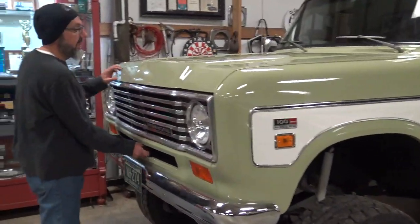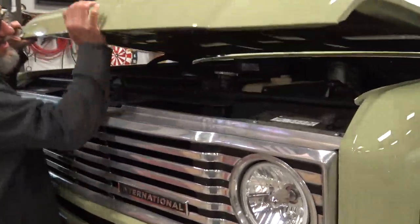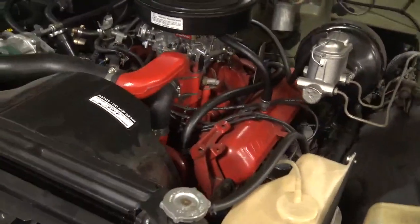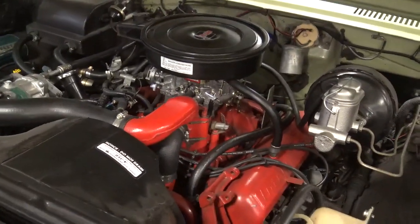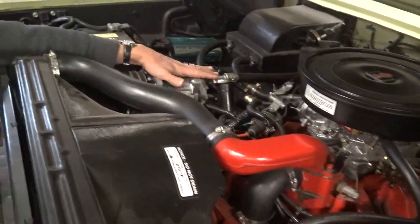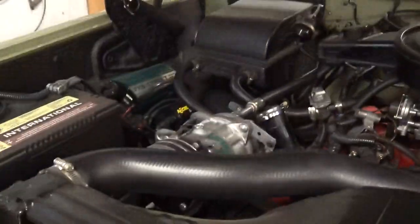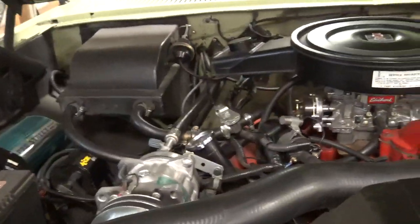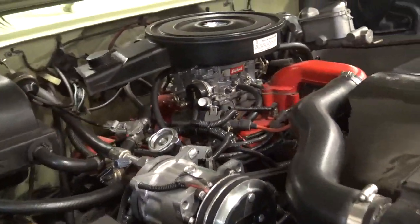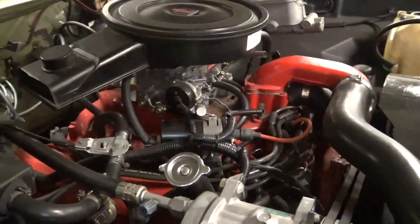It has a 392 and a four-speed T19. It's actually pretty much this clean and this original. I did put factory air conditioning on it and had the AC compressor upgraded to a Sanden. This truck also has headers on it, which if you're a '74-'75 guy you know those break pretty easy — that's one reason why I went to headers.